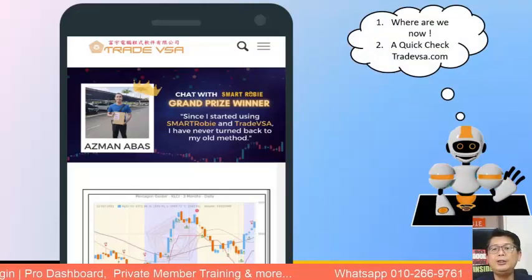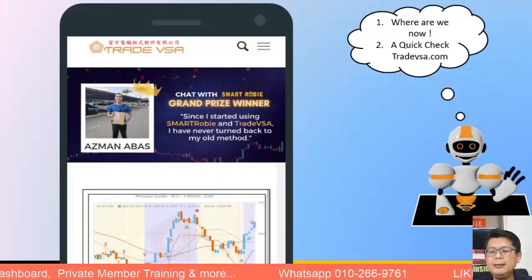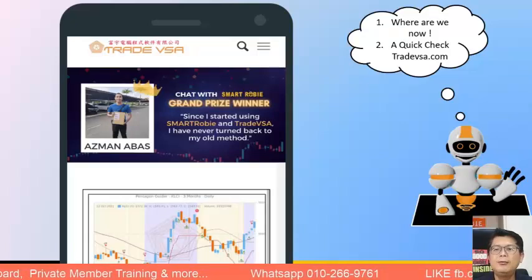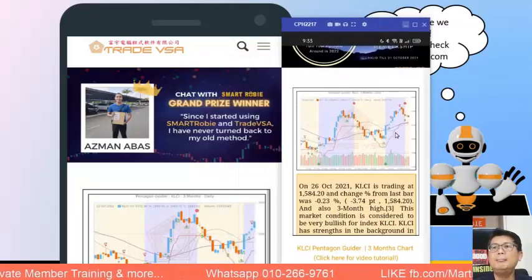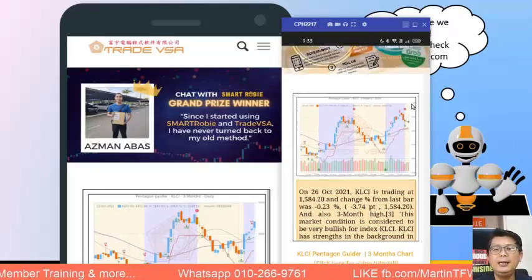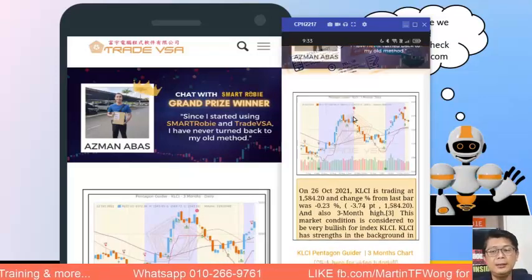Let's do a quick check on Trade VSA. The market today closed three points down at 1584. There's a double top overhead resistance forming, so it does look like the market is correcting. Remember: every time there is a red pentagon, there will always be a green pentagon to follow — that is how the market works.